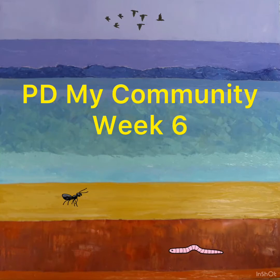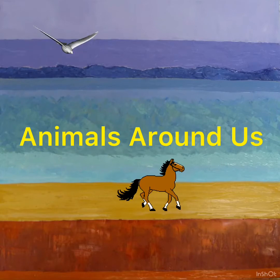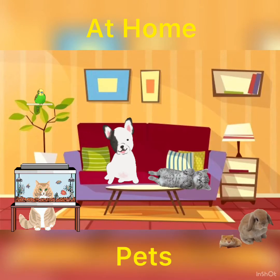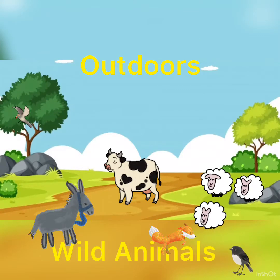Hi everyone, welcome to your PD My Community video for week six. This week we're thinking about the animals around us, the animals we share our homes with, our pets, and the animals we might see when we're outdoors — wild animals.